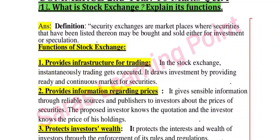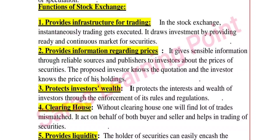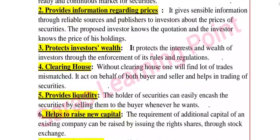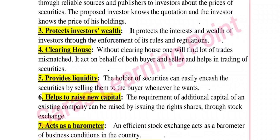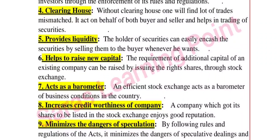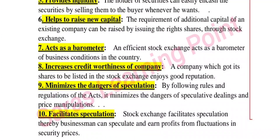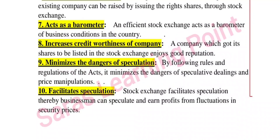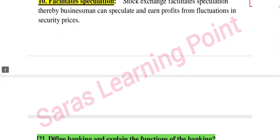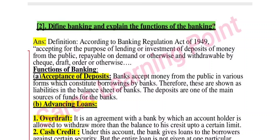Functions of stock exchange: provides infrastructure for trading, provides information regarding prices, protects investors' wealth, acts as a clearing house, provides liquidity, helps to raise new capital, acts as a barometer, increases creditworthiness of company, minimizes the dangers of speculation, and facilitates speculation.